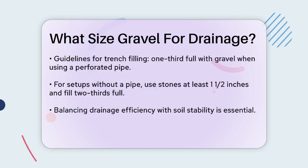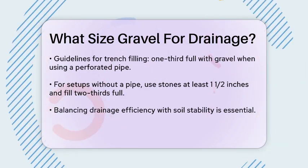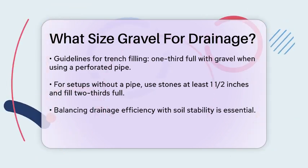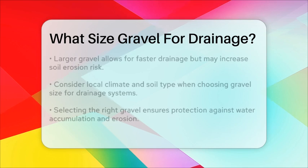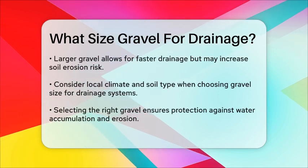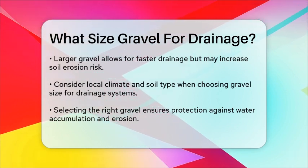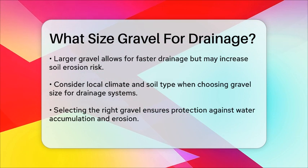The key is to balance drainage efficiency with soil stability. Larger gravel sizes allow for faster water drainage due to the increased pore space between the stones, but they can also lead to soil erosion if the gravel size is too large. For areas with heavy rainfall or unstable soil, using smaller gravel sizes like pea gravel might be necessary to prevent waterlogging and maintain the integrity of the drainage system.